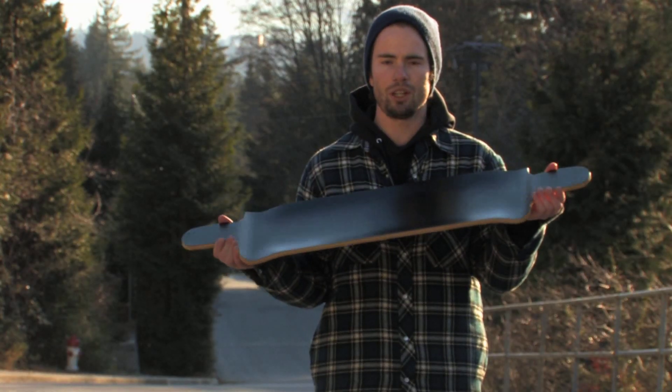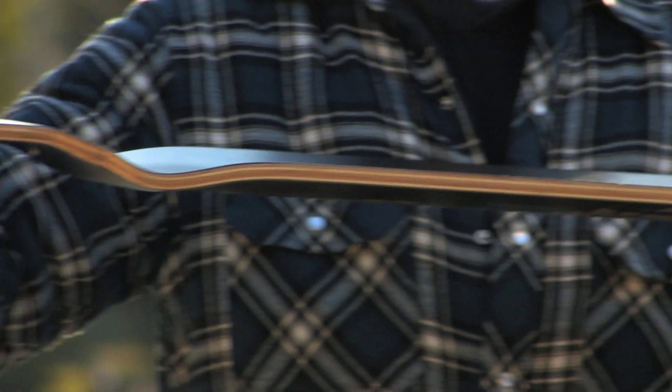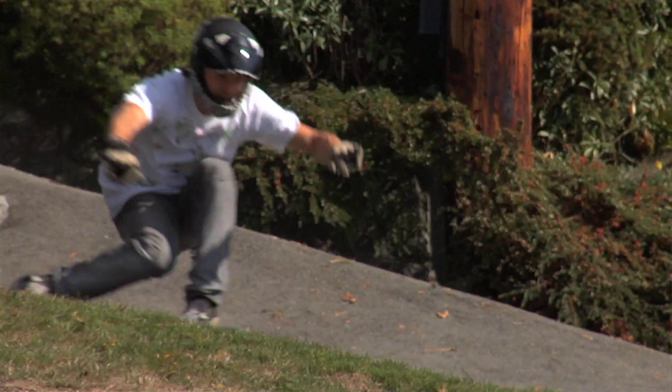You're locked in there, you're not going to fall off your board. The construction of the board has five layers of bamboo sandwiched between two layers of fiberglass. That provides a nice stiff board — no flex — great for bombing, great for freeriding.